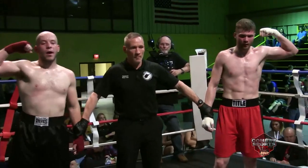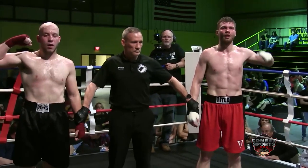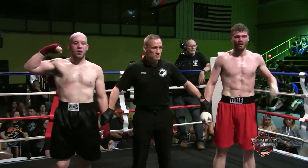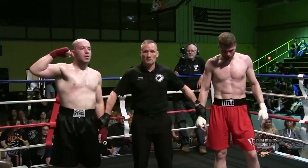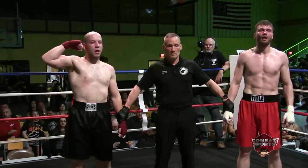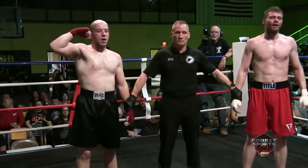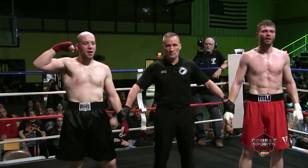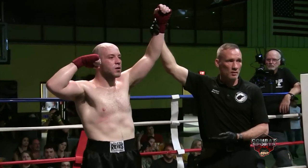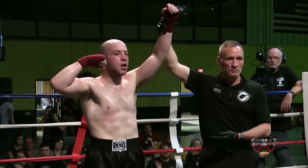Well, ladies and gentlemen, once again we go to the judges' scorecards. Judge one scores the fight 29 to 28. Judge two scores the fight 29 to 28. Judge three scores the fight 30 to 27. For your winner by unanimous decision, fighting out of the red corner: Zach Gillenwater!